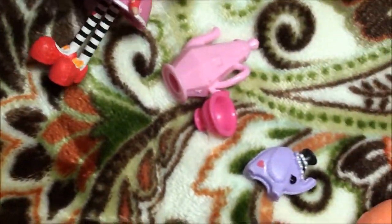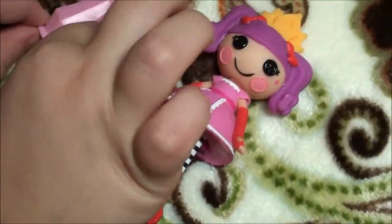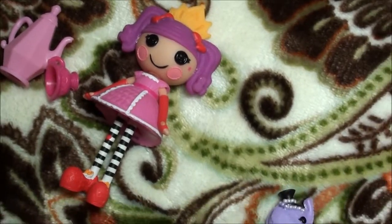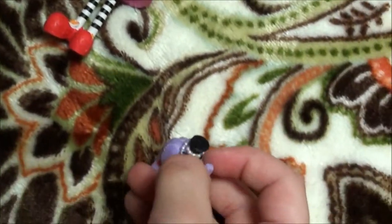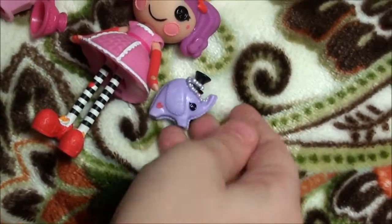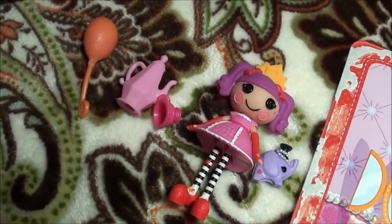Now let's look at the other half. Oh, there's a teacup — like for a party, I think. Then there's a balloon at a party. Then the elephant has a necklace. Okay, I hope you love it. Bye, bye!